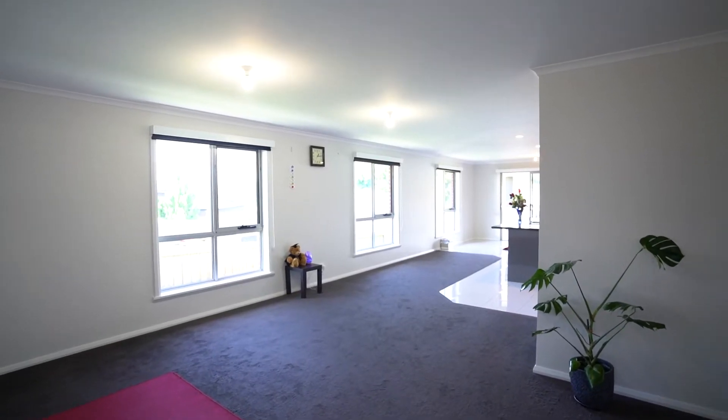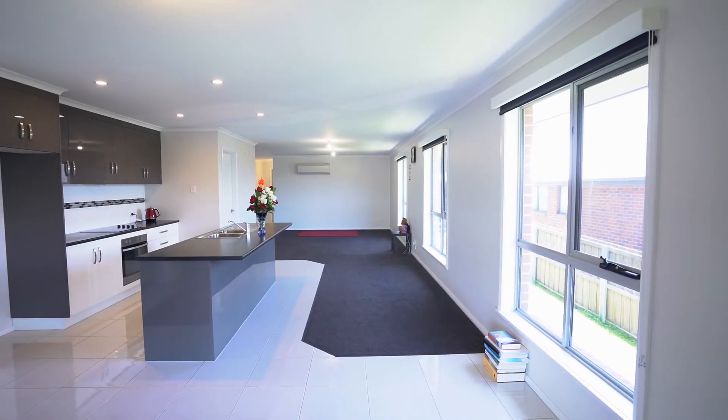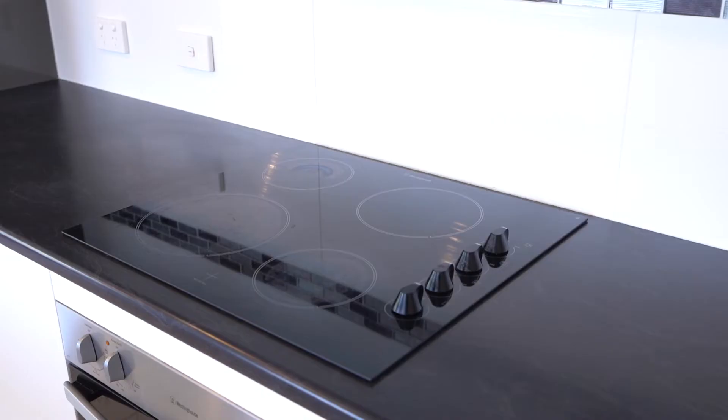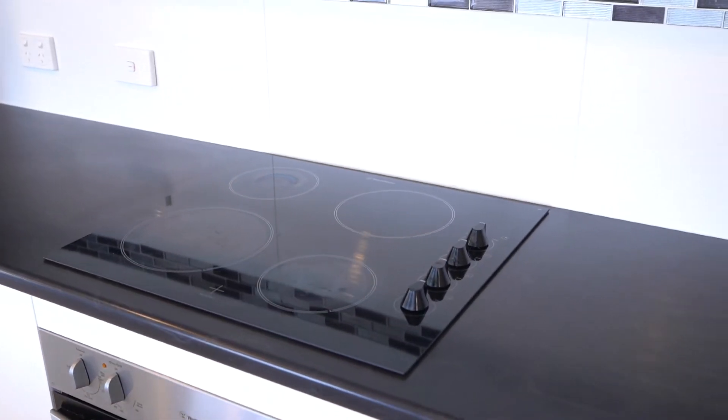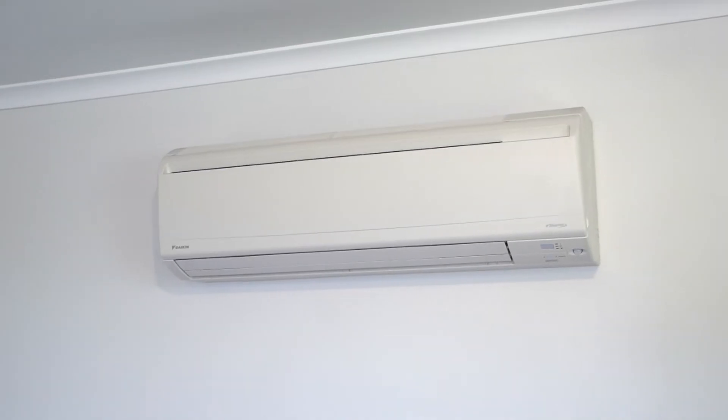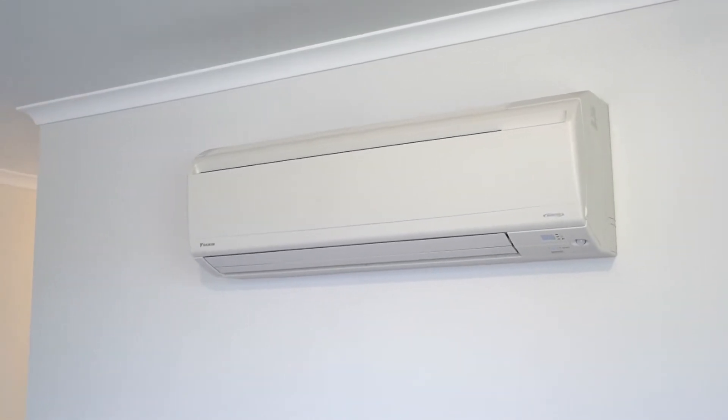There's also the large living room which opens up to the dining room and kitchen, featuring stainless steel Westinghouse appliances. The property is heated and cooled with a Daikin reverse cycle inverter.